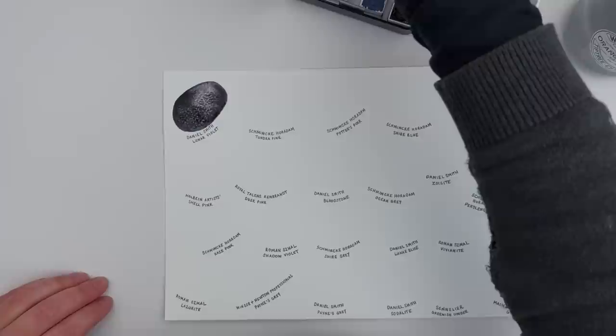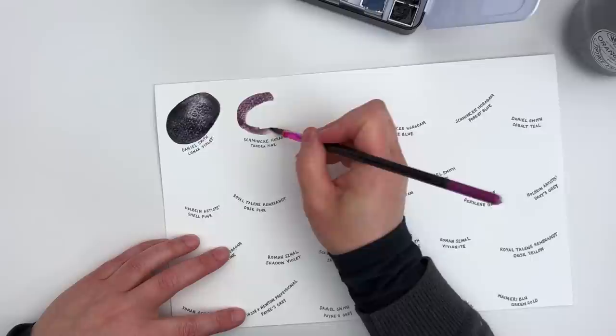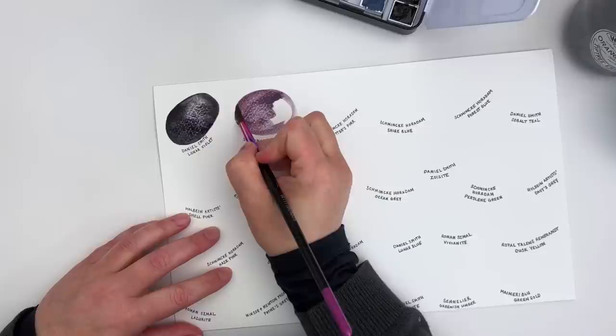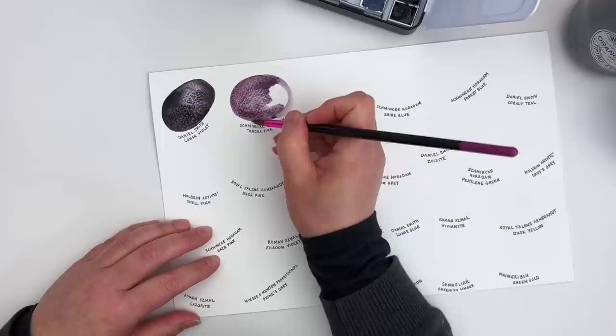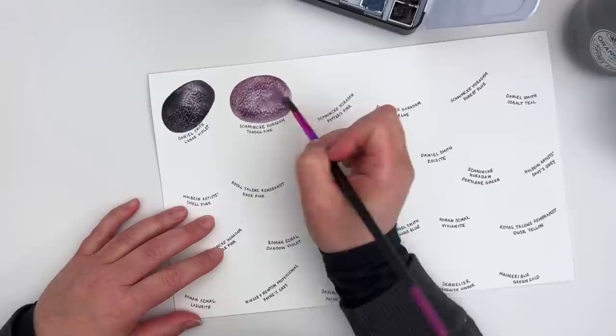This one is the Schmincke Horadam Tundra Pink — one of their super granulating colours. And again, this is a super pretty colour. You can already see that the pigments in this are separating.